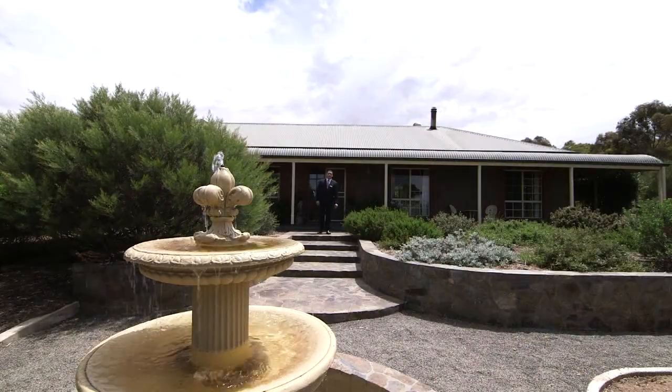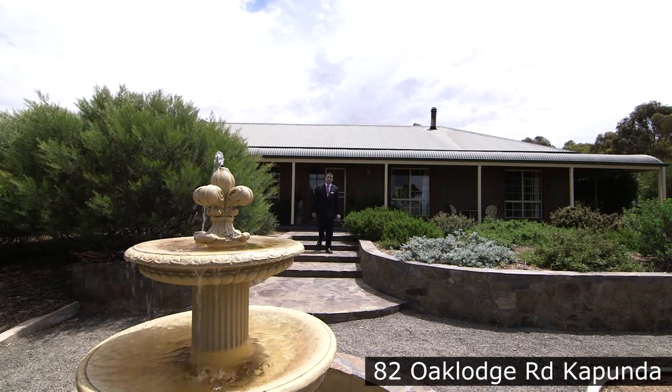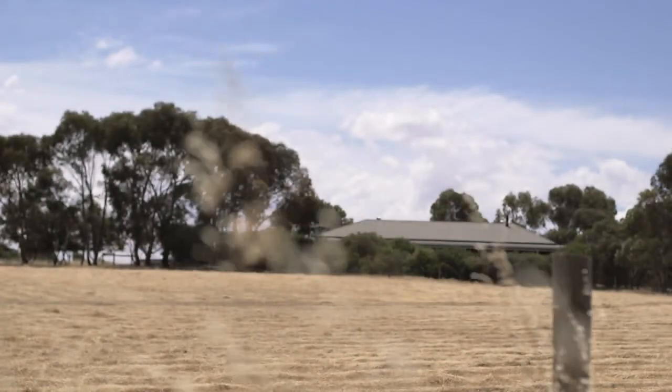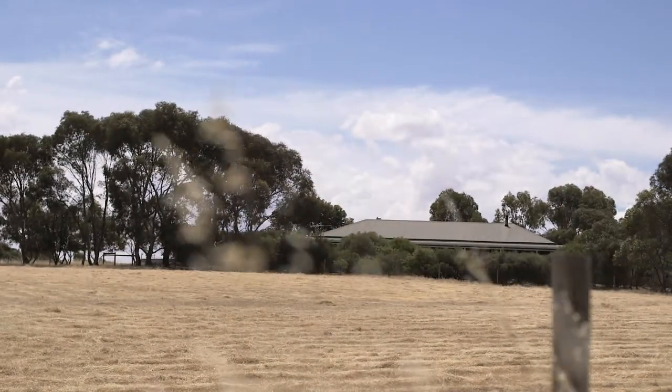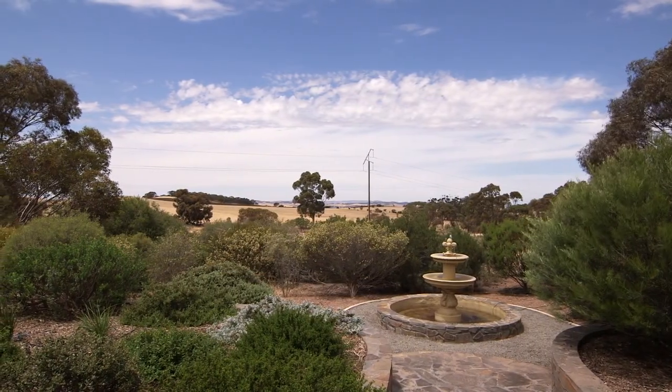Hi, I'm Mark Battersby from Barossa Real Estate and I'd love to show you this gem located just a few moments out of town. This beautiful property and family home is set on 40 acres of land, with sweeping views towards the Barossa Ranges and Kaiserstor Conservation Park.